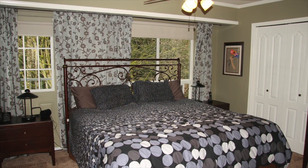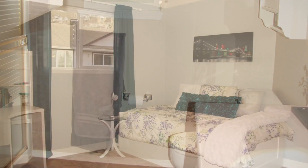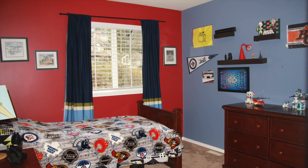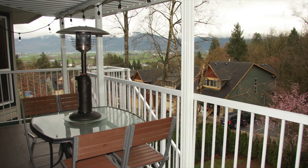Then we have three bedrooms. The master bedroom is really, really nice — lots of windows, a beautiful soaker tub, and separate shower. The two other bedrooms are really good size, and there's a four piece main bathroom.